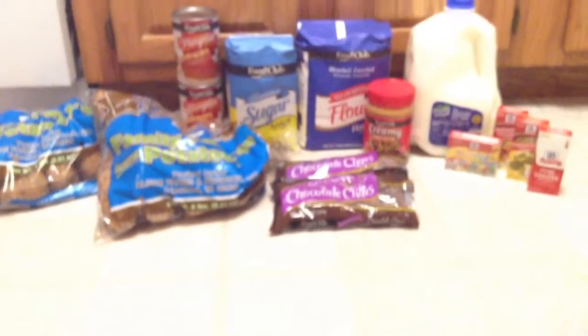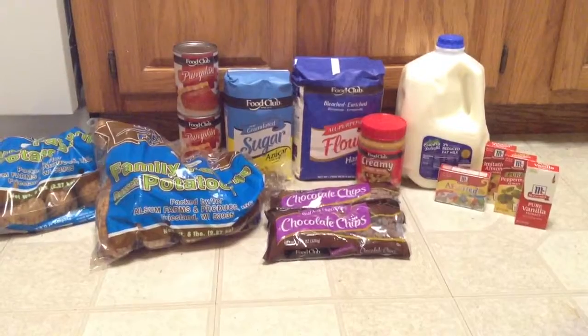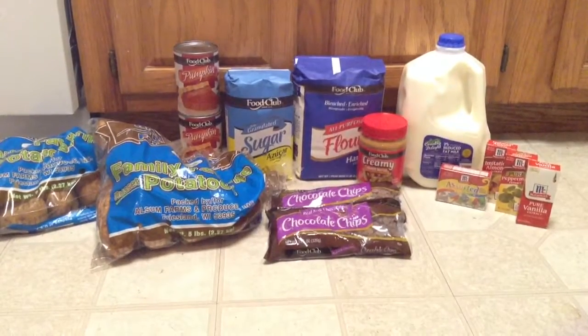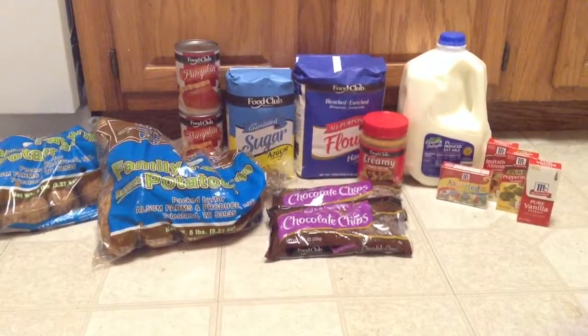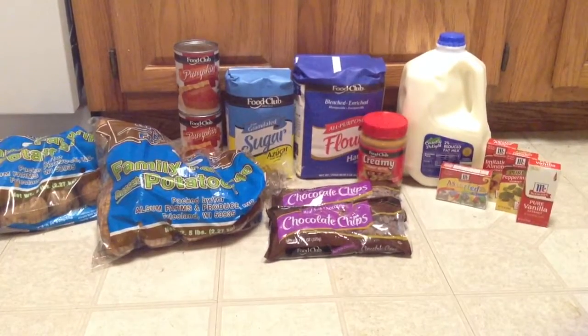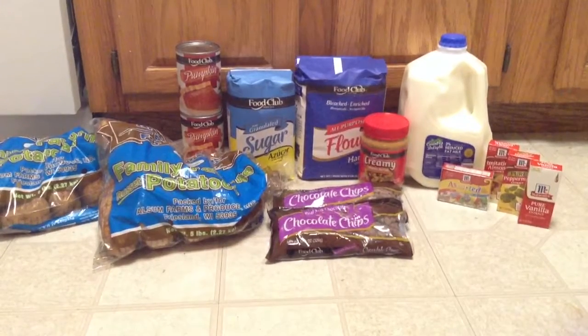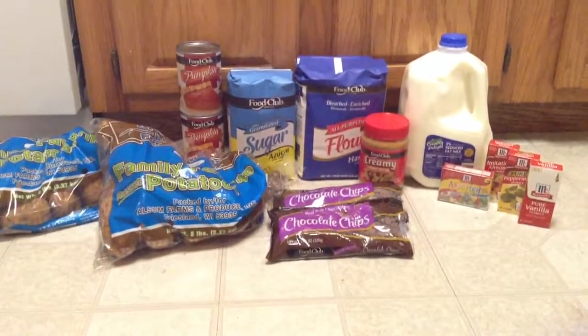So that is my haul from Butera this week. If you guys have a haul, I'd love to hear about it via video, picture, or comment. You guys can find these deals and more — I'll have the complete breakdown posted on my blog at killingitwithcoupons.com. You can also follow me on Facebook, Twitter, Google+, and Pinterest. Links are in the description below. Please subscribe — I'll see you all next week. Bye!